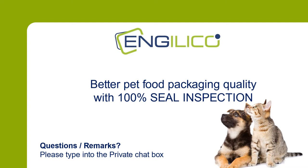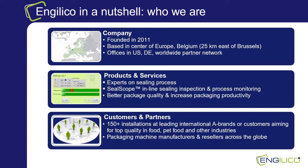Let's start with a short introduction of the Angelico company. In a nutshell, Angelico is a Belgium-based company founded in 2011. We are experts in seal inspection of flexible packages and help customers to obtain a better package quality and to increase their packaging productivity. Our solution called SealScope is designed for 100% inline seal inspection and monitoring and is integrated in existing or new packaging lines. Worldwide we have about 150 plus installations mainly in the food and pet care industries. We integrate with most packaging machines as the installation of our solution is straightforward.